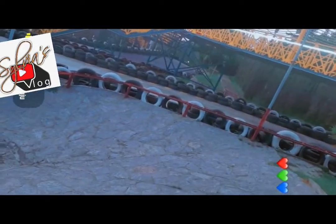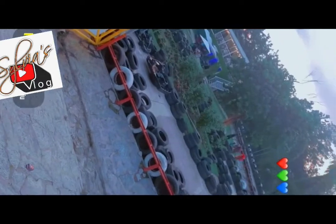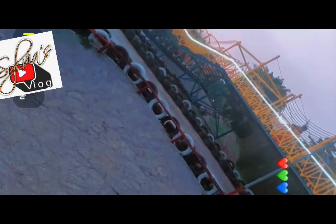You can see the bridge where the arrow is pointing. You're only allowed to walk through the bridge — walk past it. Don't stand on the bridge to take pictures. Security guards are everywhere on watch to ensure that everyone adheres to the rules.